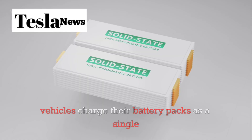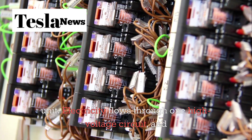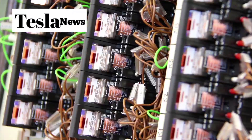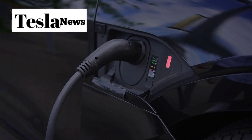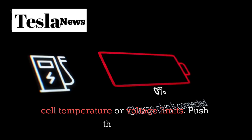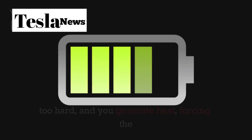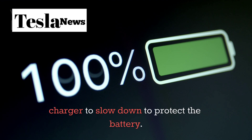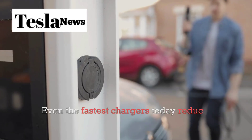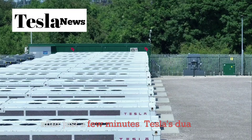Traditional electric vehicles charge their battery packs as a single unit. Electricity flows through one high-voltage circuit, and the charging speed gets limited by the weakest point in the system — usually dictated by cell temperature or voltage limits. Push the system too hard and you generate heat, forcing the charger to slow down to protect the battery. Even the fastest chargers today reduce their speed after just a few minutes.